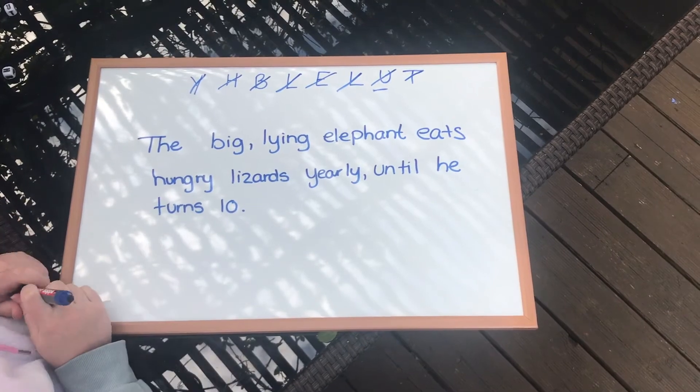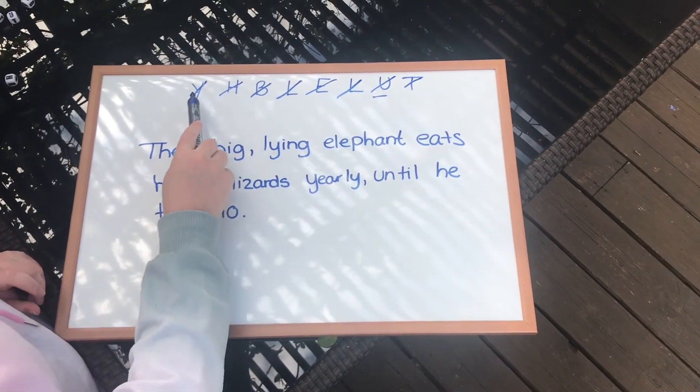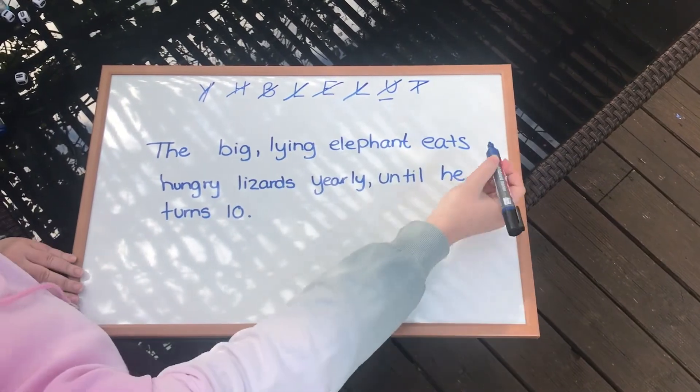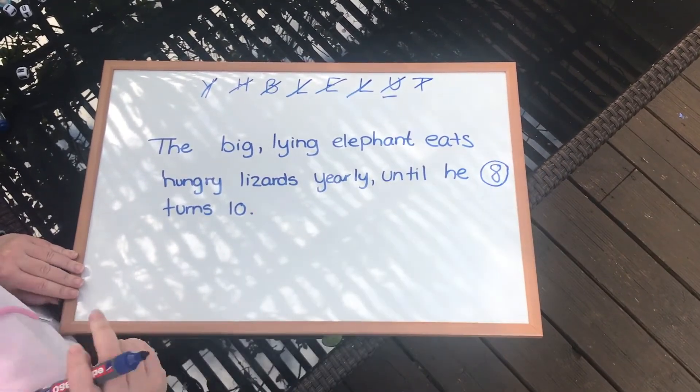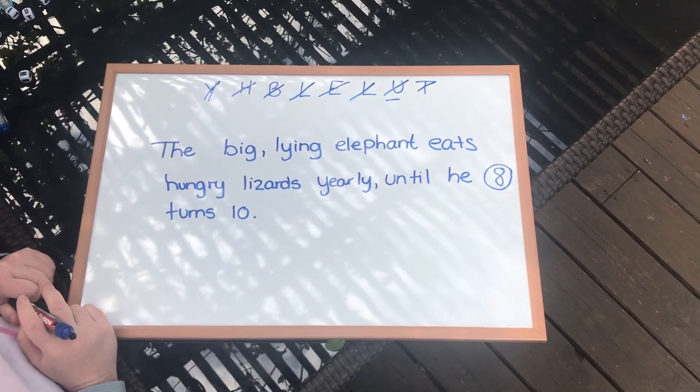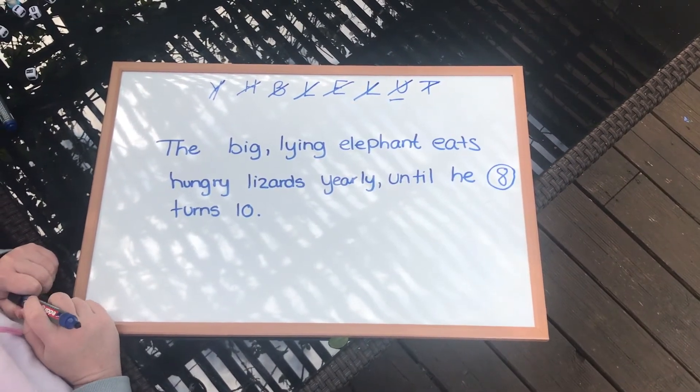Although it's a bit of a silly sentence it makes sense, and I would have scored eight points for this sentence. It's a really great game to play against other people to see how many points you can get for each round. So let's try another one.